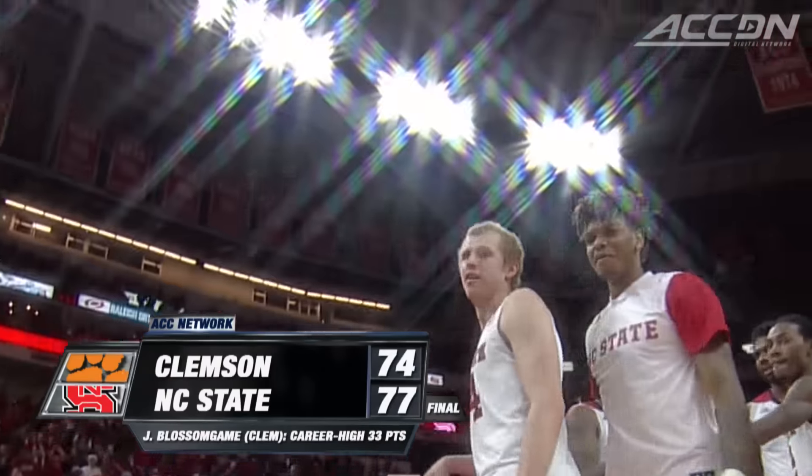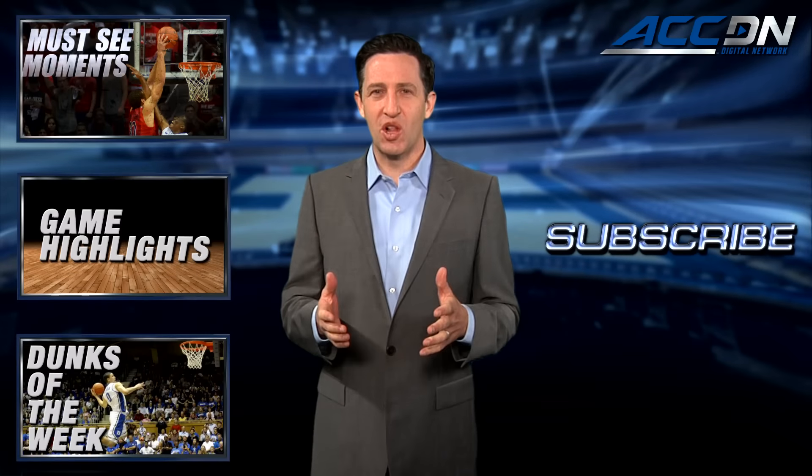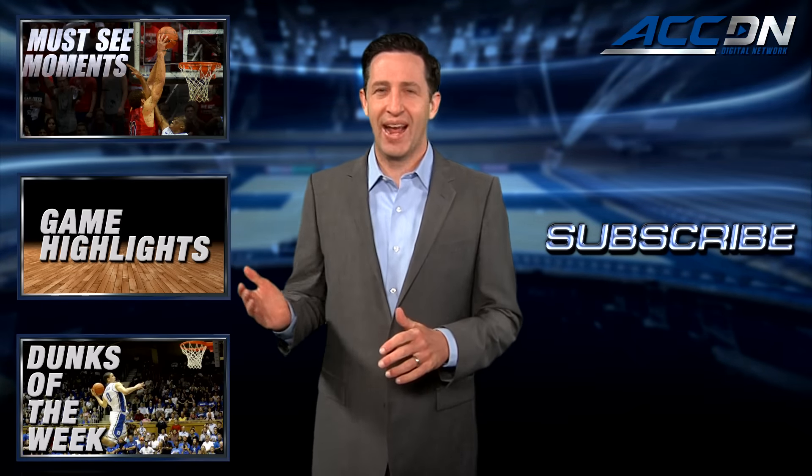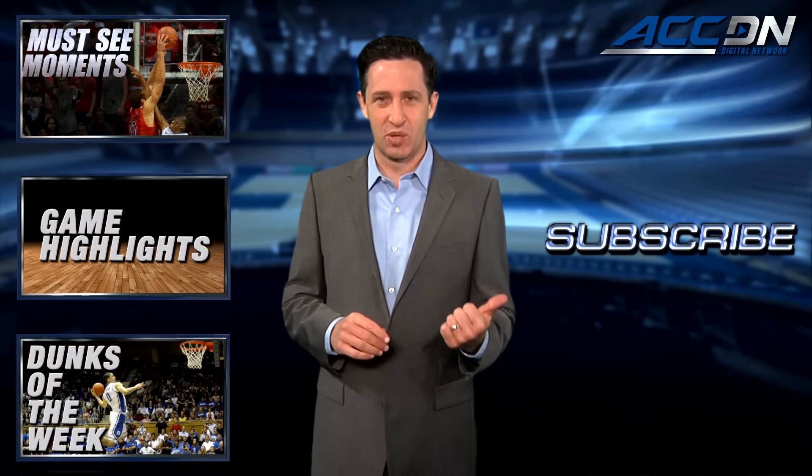I'm Jeff Fischel. This is the ACC Digital Network — the official home for ACC basketball. For more great content like you've just watched, click one of these boxes. And to make sure you don't miss anything, click subscribe.